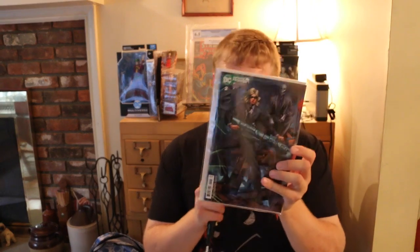It says Brian Hitch variant — DC Infinite Frontier number 2. That's a cool cover. I don't know who that is — maybe Black Mask or someone in the back. That's another cool cover and a variant.